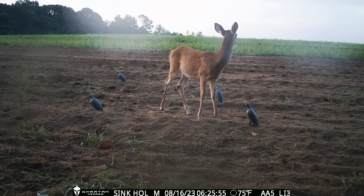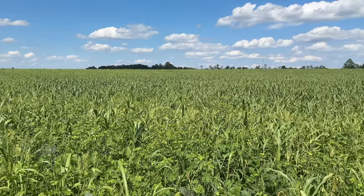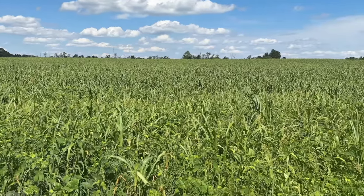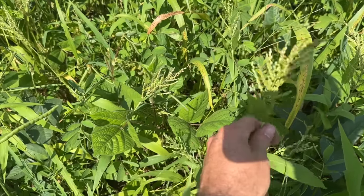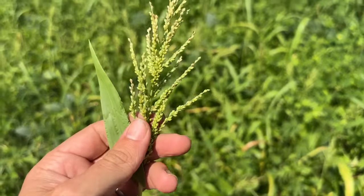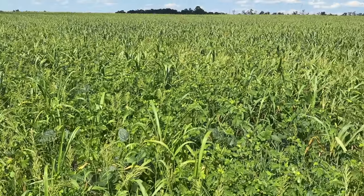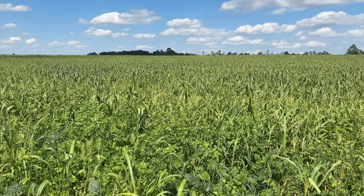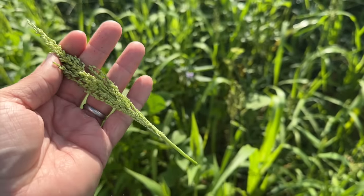Even a few dove decoys in a field can be entertaining. Speaking of doves, they're going to be very happy because we planted the entire farm with a multi-seed mix including things like brown top millet and sorghum — one single stem can have hundreds of seeds. We're going to mow all of this down, turn the green grassy stuff into hay for cattle, and then there'll be millions of seeds left on the ground for the birds.